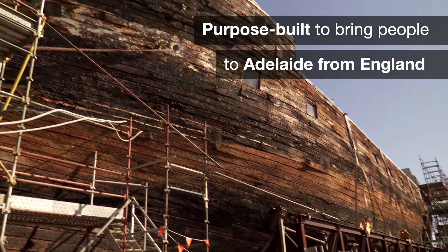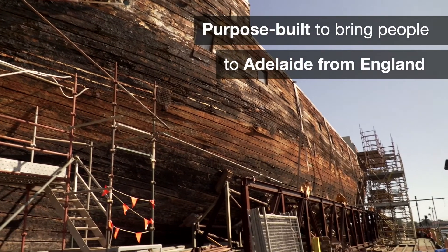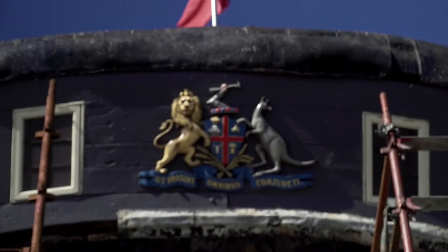It was purpose-built to bring people to Adelaide and named the City of Adelaide for that reason. It even carried the city's coat of arms on its stern.